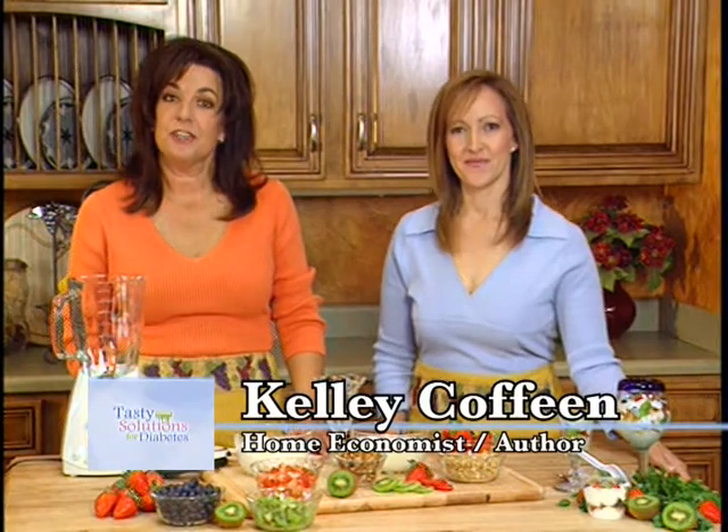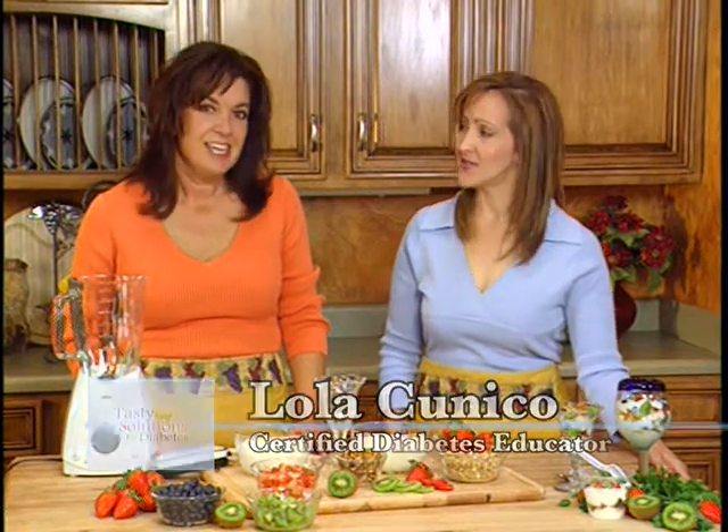Welcome, I'm Kelly Koffein, food consultant and home economist. My name is Lola Kuniko and I am a certified diabetes educator. Today we're going to show you how to create quick and easy recipes that are full of flavor — and healthy. These recipes are intended for people with diabetes, but they're great for everyone. You don't have to surrender flavor to eat healthy, and we're going to show you how.